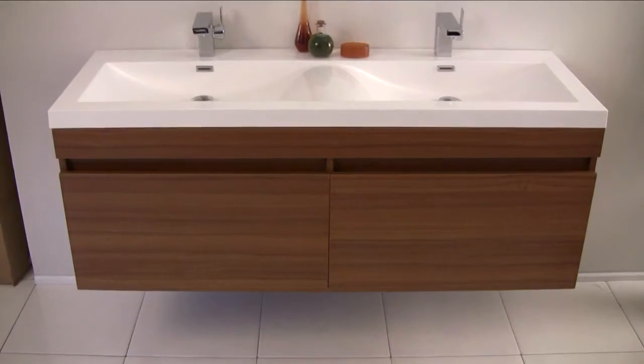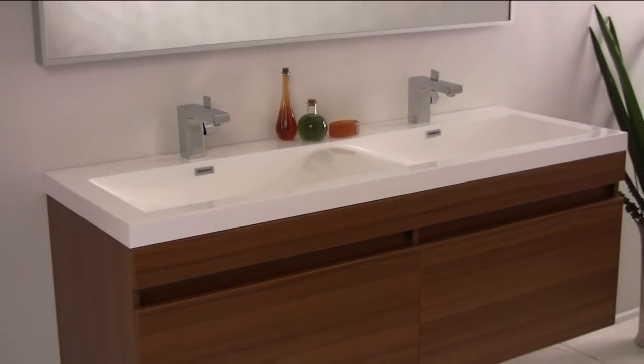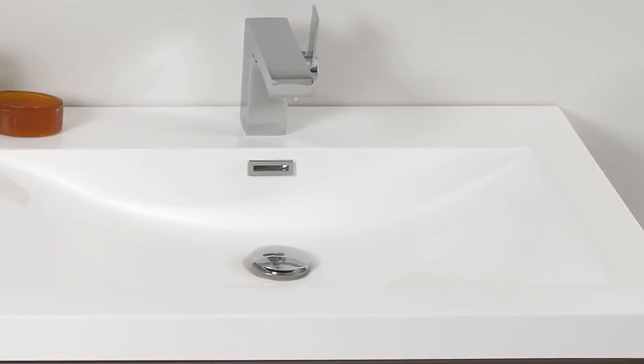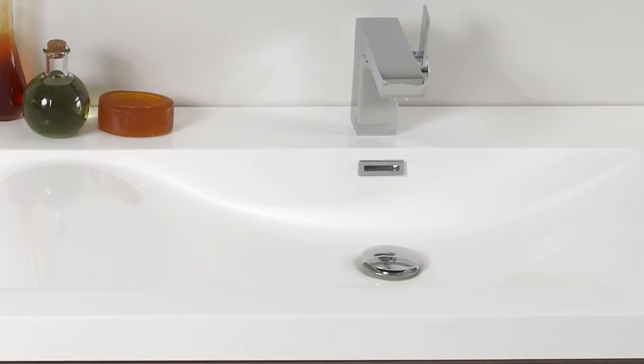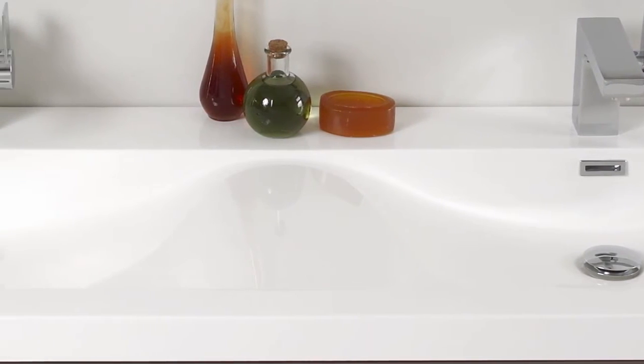Featured here in a beautiful teak finish, the Largo includes a luxurious one-piece wavy sink and countertop made of highly durable white acrylic. The acrylic sink withstands the effects of aging better than other materials, so your sink will look new and last longer than other vanities.